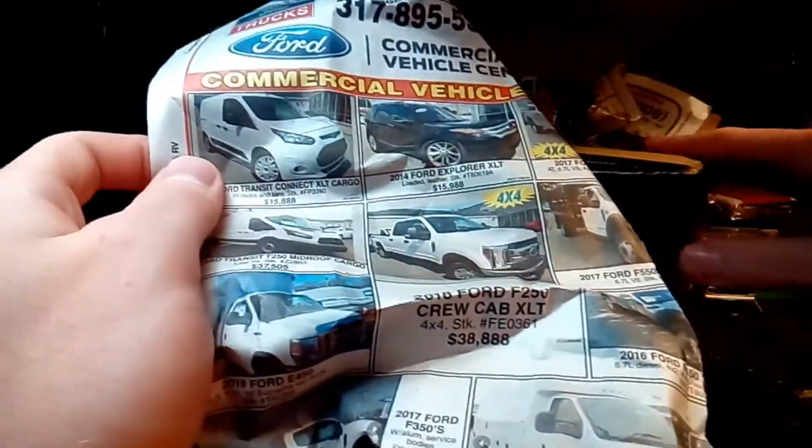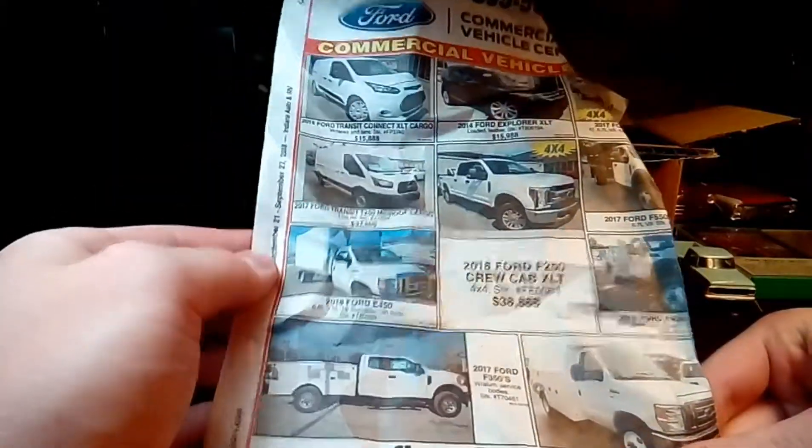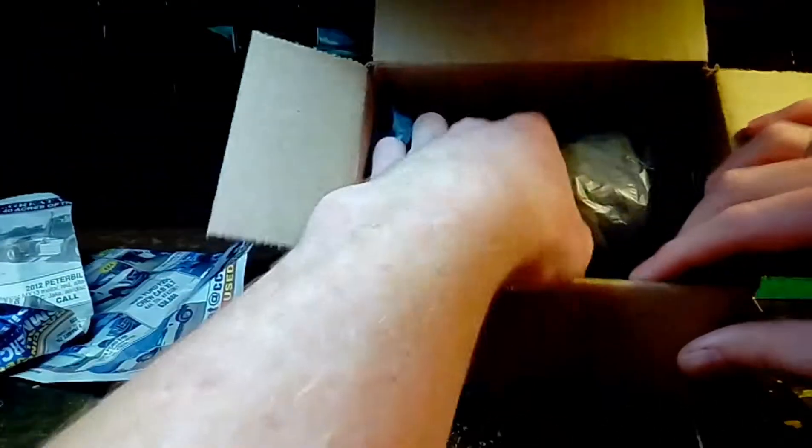So there's a Ford truck in this box, and the first — or last — piece of newspaper in here, the top one, advertises Ford trucks. That's pretty funny. I'll probably keep that box. That's a good-sized box.